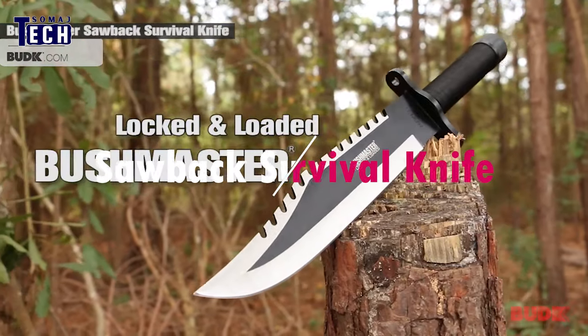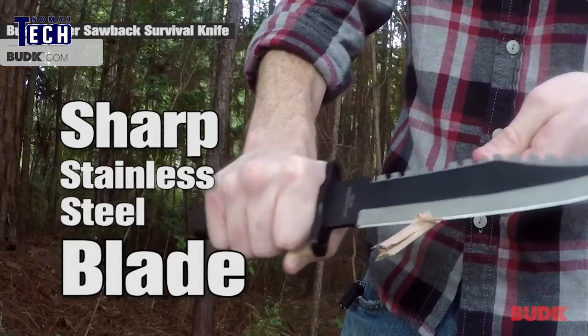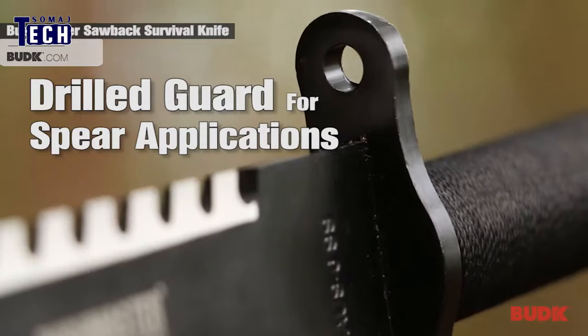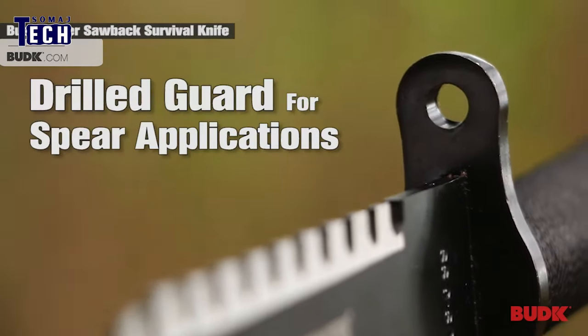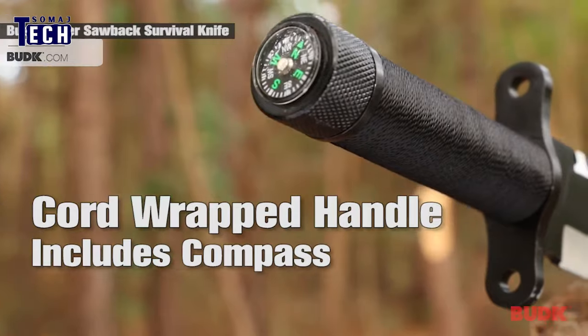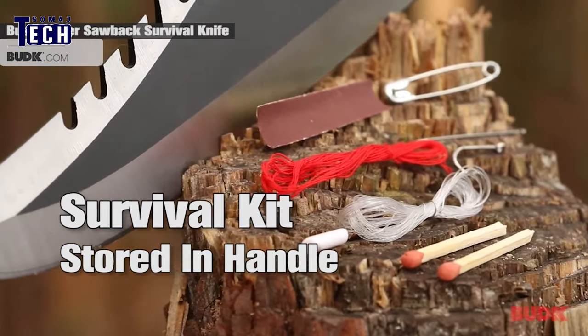Prepare for any situation with the Sawback Survival Knife, featuring stainless steel construction and a versatile blade design. Complete with a compass and mini survival kit in the handle, this fixed blade tool offers reliability and functionality for outdoor enthusiasts. With a secure grip and protective guard, it's ready to tackle any challenge you encounter.